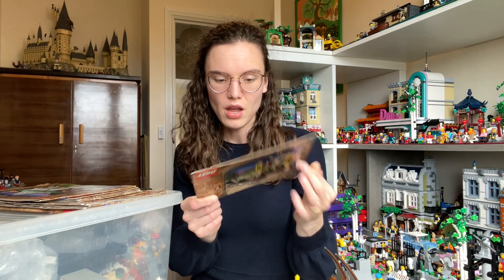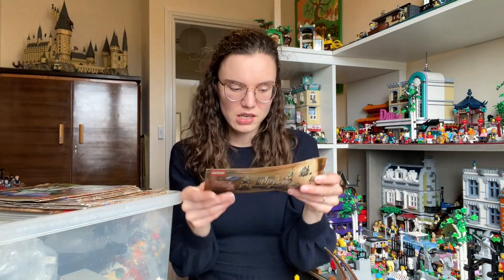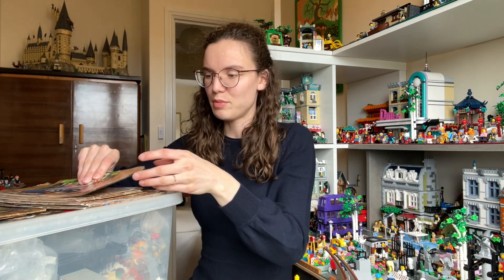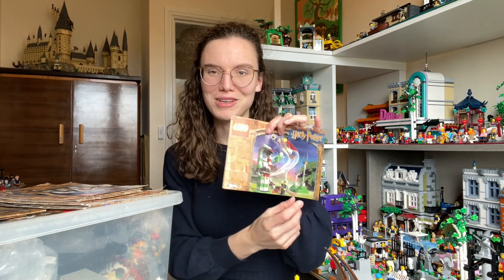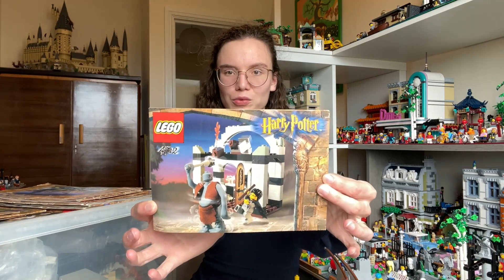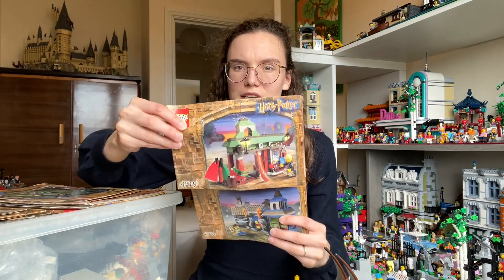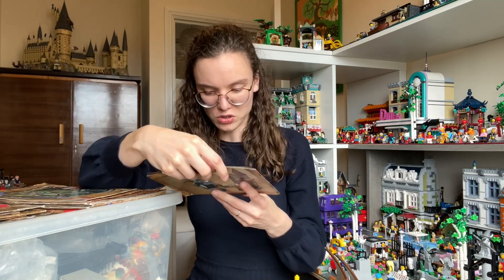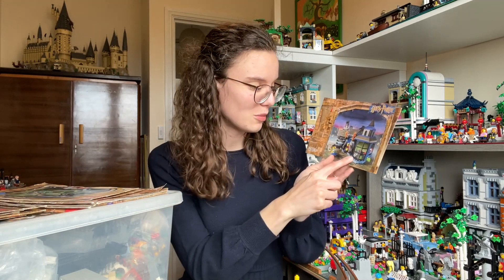Moving into the older sets — the Dueling Club is one I used to have as a child, and the instructions show how the Hogwarts sets used to combine, which is really cool. The instructions overall are in really good condition. Then we have Hagrid's Hut, the Quidditch set with Malfoy, Harry and Madam Hooch — the very first Quidditch set ever — and also the Troll's Bathroom. Next is Knockturn Alley as well as the Quidditch Quality Quidditch Supplies shop, which I used to have. I've already found the main figures for the Knockturn Alley set.